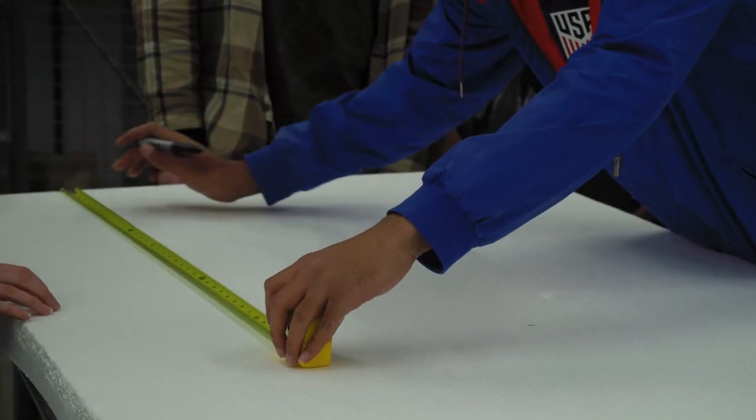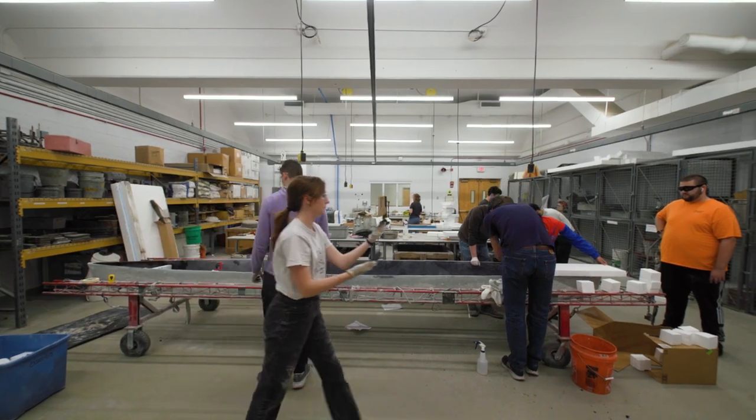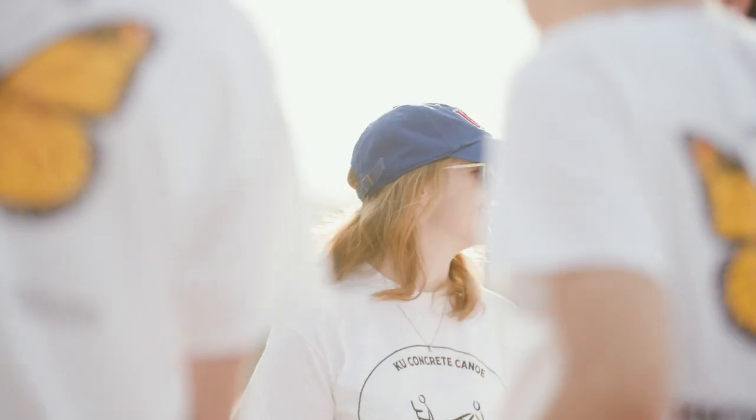We designed our mix, our whole design, cast our canoe in February, and then it had to cure for an entire month. So it's been a lot of long nights in the concrete lab, but a lot of fun and a lot of camaraderie.